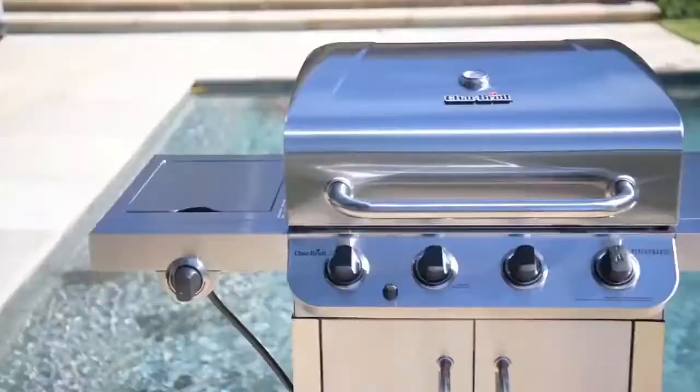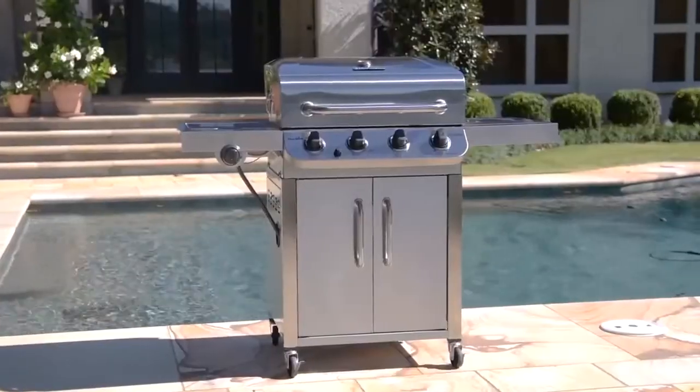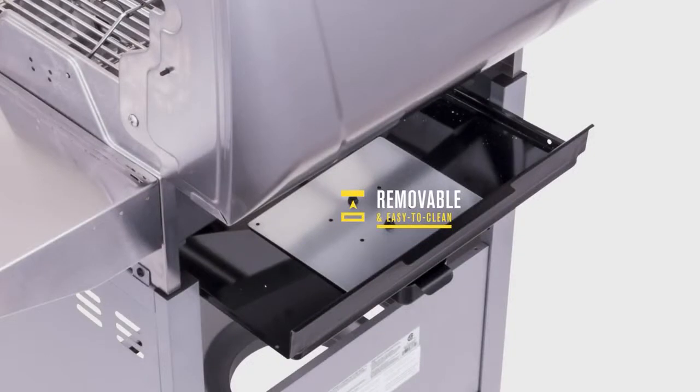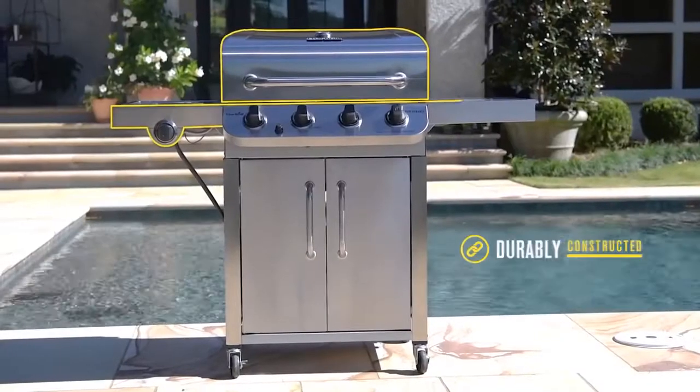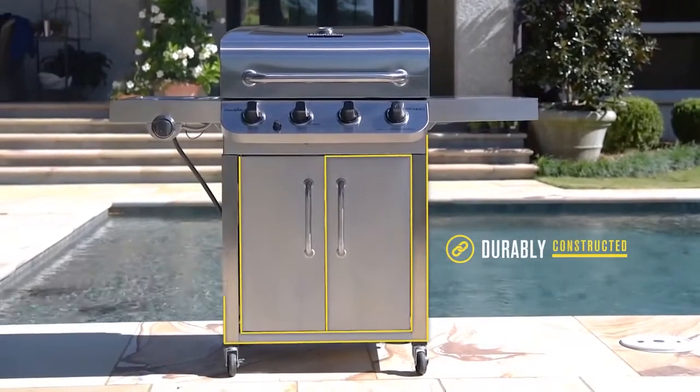This Char-Broil model comes with an impressive stainless steel finish for increased style and durability, with its porcelain-coated grease pans being removable for easy cleaning. And believe us, when it comes to grilling, you'll want something like the 4 Burner that can be cleaned with ease.